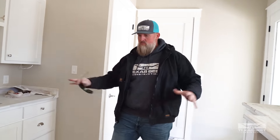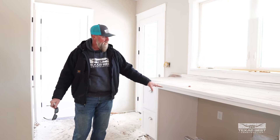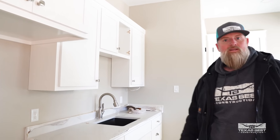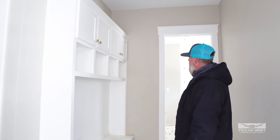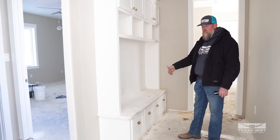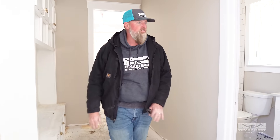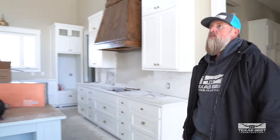We've got countertops in now. This is the utility room — we've got a countertop over the washer and dryer area, and there'll be another refrigerator in here as well. Walking through, you can see we've got some finished painted cabinets, plumbers have already been out, some trim going in. We've got textured walls, painted walls, painted trim. Walking down this hallway — it's about a six-foot-wide hallway — we've got a guest bathroom off of here.